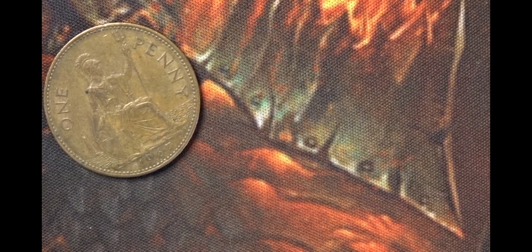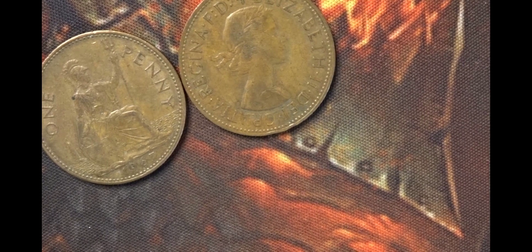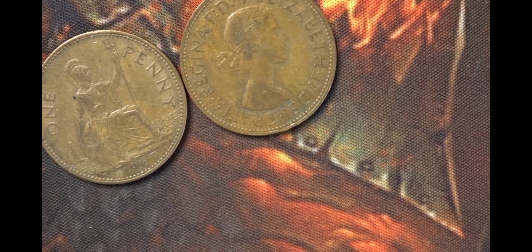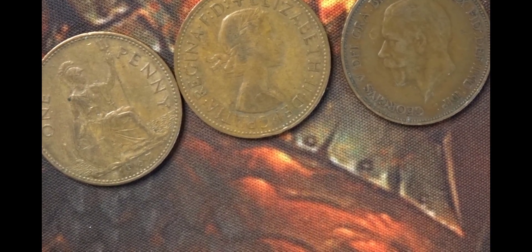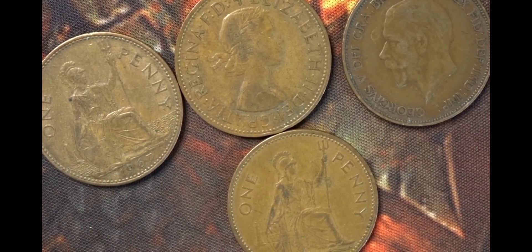Next we have an Elizabeth the Second penny from 1967, another one from 1962, then one from George V from 1936, and the final one is again Elizabeth the Second from 1965.